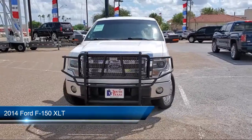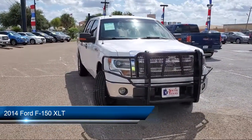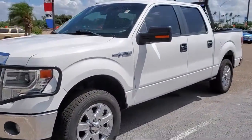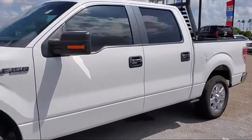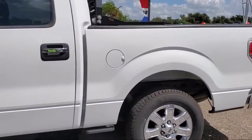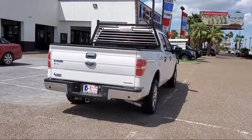It comes equipped with stability control, keyless entry, Bluetooth smartphone integration, privacy glass, steering wheel controls, air conditioning, smart device integration, passenger adjustable lumbar, side airbags, fog lights, and has less than 80,000 miles on the odometer.